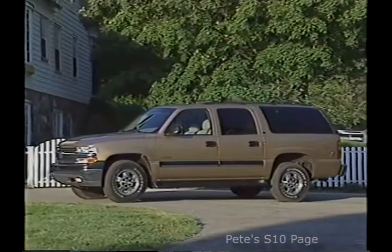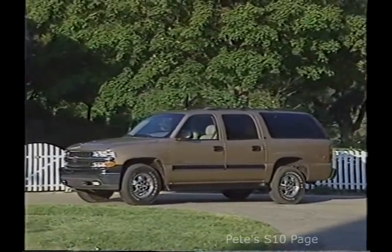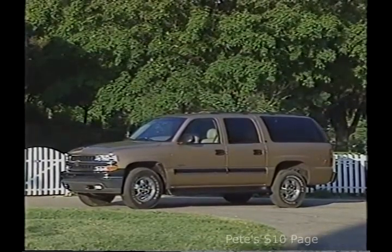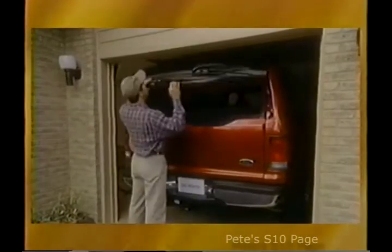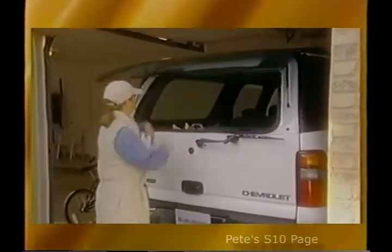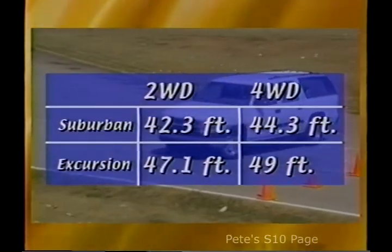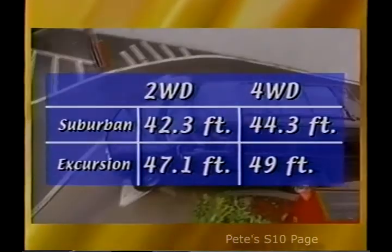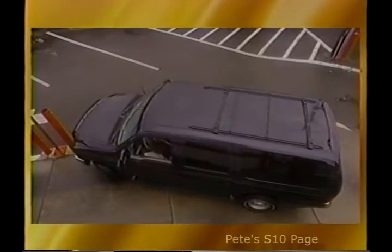Part of being the best Suburban yet is being the right size to provide both functional interior dimensions and superior agility and drivability on and off-road. Four-wheel drive models have at least three inches of roof clearance under a conventional 80-inch residential garage door or commercial parking garage ceiling. That means that unlike Ford Excursion, which is more than 80 inches tall and 226 inches long, Suburban will actually fit in your customers' garages and allow room for them to load it and get into it. Suburban's turning diameter is 42.3 feet for two-wheel drive models and 44.3 feet on four-wheel drive models, compared to Excursion's 47.1 feet and 49 feet respectively.